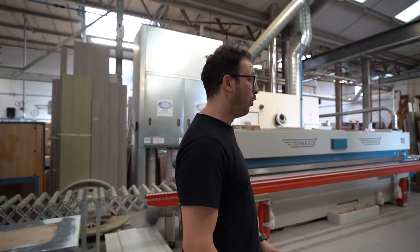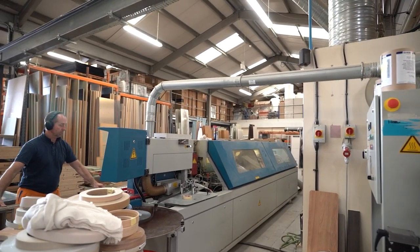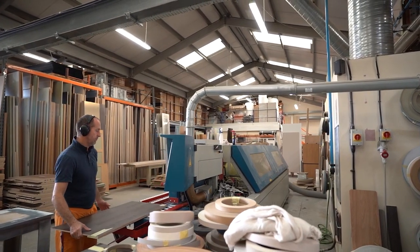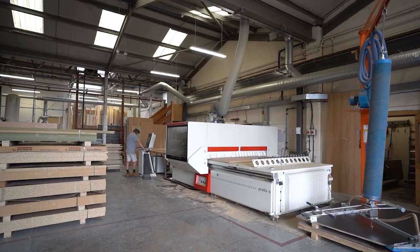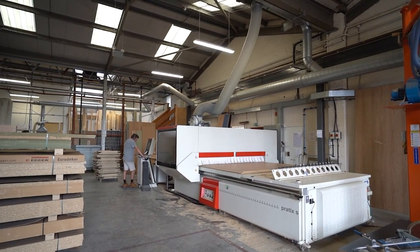We're currently after a new edge bander and a technician to run it. Martin, our factory manager, is currently running it, so it's just one of those things we're juggling through here. The CNC is running at full whack, and you can see stacks and stacks of material ready to be cut. Three, four, five jobs all stood up, ready to go.